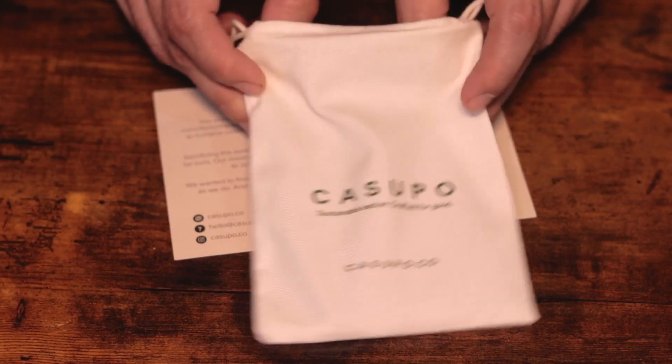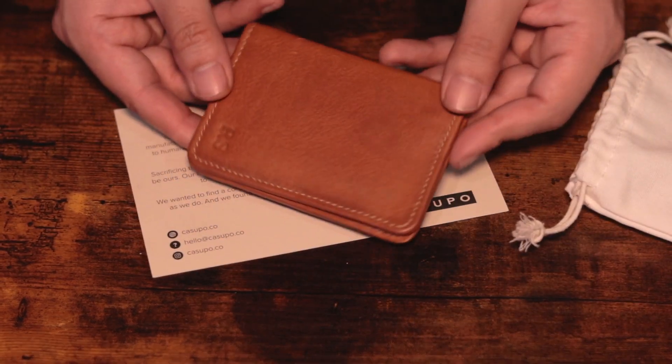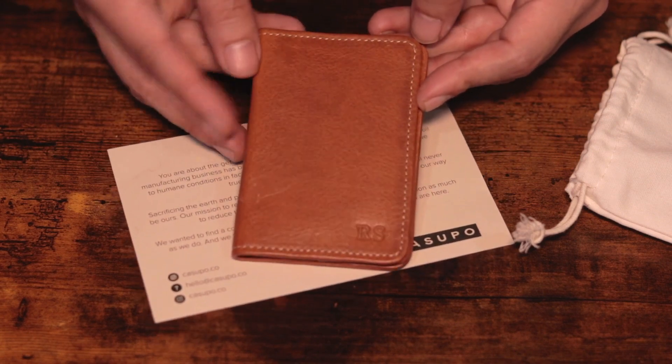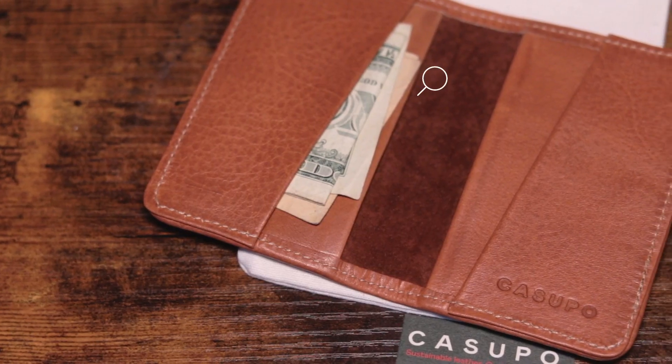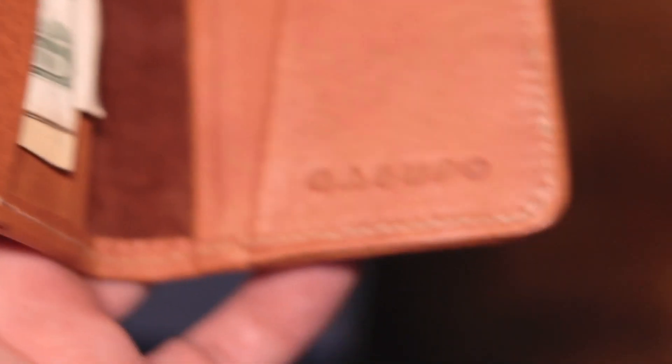Let's see how they did with the wallet they sent me. It came in a little dust bag followed by a personal letter, and I thought it was going to have some imperfections since it is upcycled — but it looks brand new and it's absolutely stunning in person. I'm a huge sucker for anything tan, and I just love the contrast of the white stitching with the added personalization on the corner. The leather feels like a combination of both smooth and flat grains, and it smells incredible too.